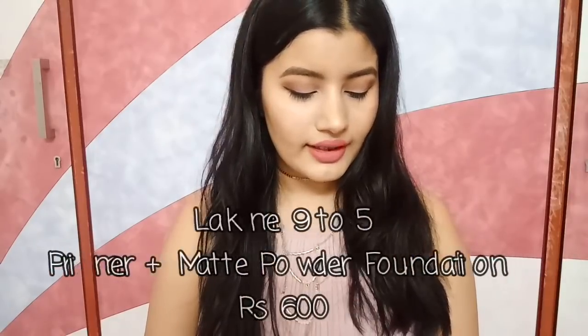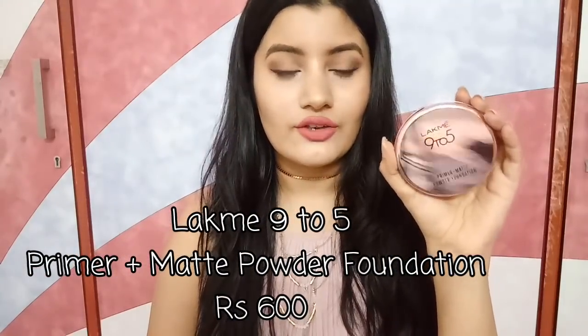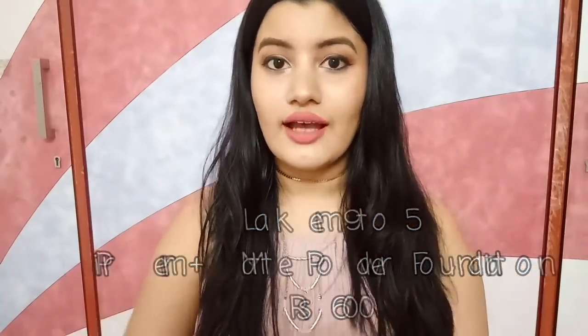The next thing I have is again by Lakme — it is the Lakme 9-5 Primer Plus Matte Powder Foundation. I really love this. It's my go-to powder foundation of all times. I use this as a compact powder, a setting powder, and as a foundation — so it works wonderfully for me. This one retails for Rs. 600 and gives you 9 grams of product — super affordable for a powder foundation.